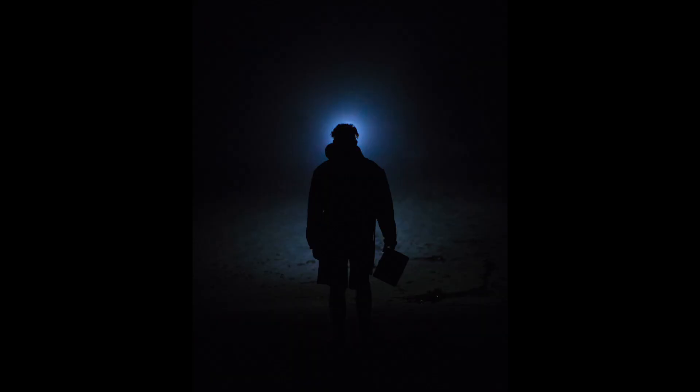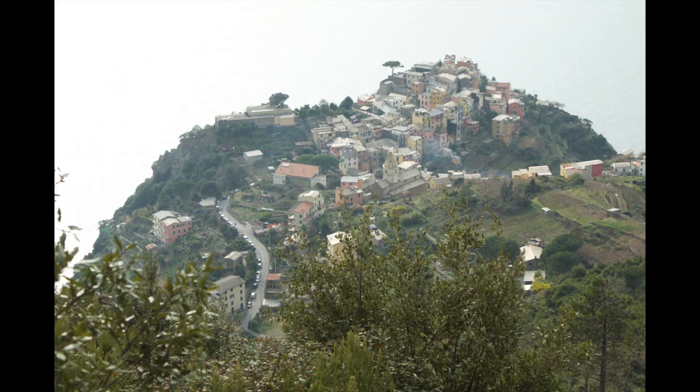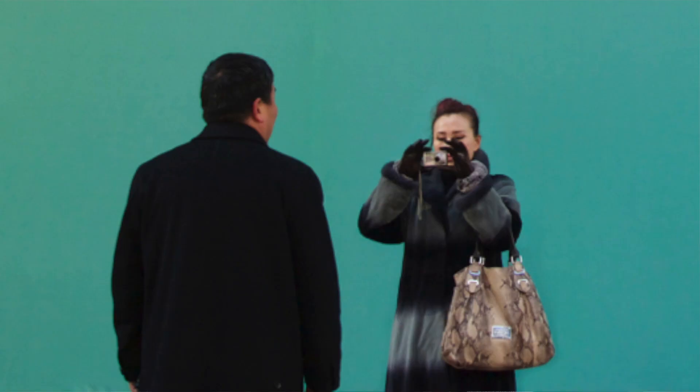Rule number two: negative space. Give your subject some room to breathe. The natural assumption is you want to fill your frame with just your subject, nice and zoomed in, which is good sometimes. But sometimes you can actually zoom out a bunch more and have a very simple backdrop, which adds a nice dramatic effect and makes your subject feel a little bit more isolated and interesting. For example, take this photo I shot of the town of Cornelia in Cinque Terre, Italy — suddenly I zoom out and have the Mediterranean Sea in the top of the photo, which is really just an empty, almost fully white area. It makes the photo look so much more dramatic and provides more emphasis on the town below. The best time to employ negative space is when the area surrounding your subject is really simple and plain.